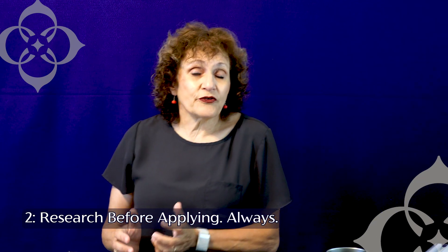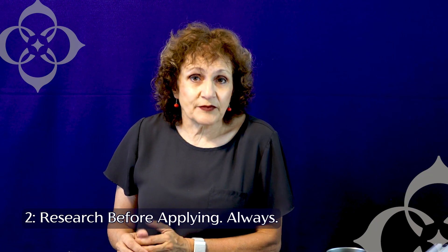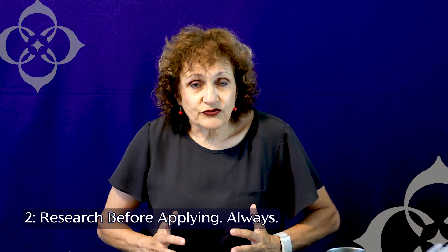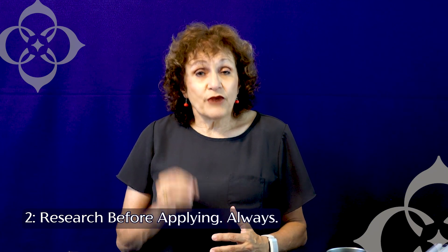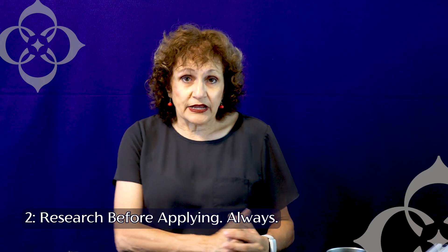Maybe another location works for your budget, but it's not in the location or doesn't have the amenities you're looking for. So you need to weigh what is most important and prioritize those requirements so that when you go in and you're negotiating the leases, you know what's the most important thing for you as you're negotiating with the property owner or the landlord.